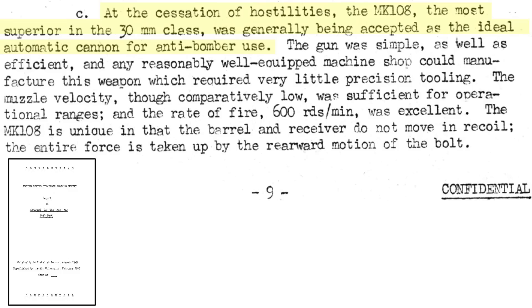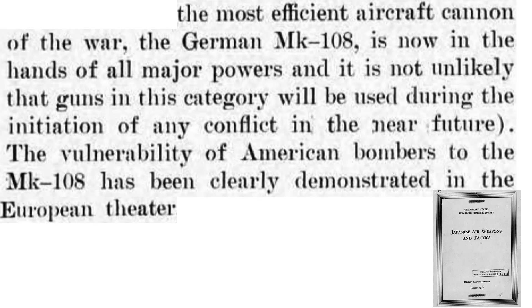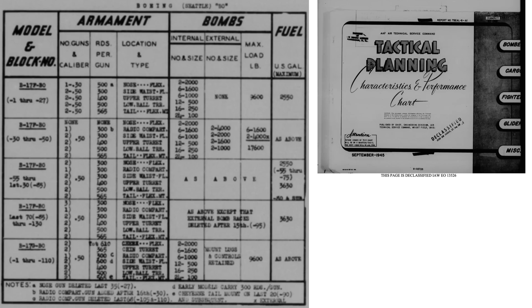The MK-108 30mm autocannon was considered the best armament for anti-bomber attacks. An additional evaluation on the effectiveness of the MK-108 is given on a page from a 1947 United States Strategic Bombing Survey report titled Japanese Air Weapons and Tactics: 'The most efficient aircraft cannon is the 30mm MK-108. Vulnerability of bombers to the MK-108 has been clearly demonstrated in the European theater.' The armament evolution of the B-17 bomber is shown on a table from a September 1945 AAF Air Technical Service Command document titled Tactical Planning.